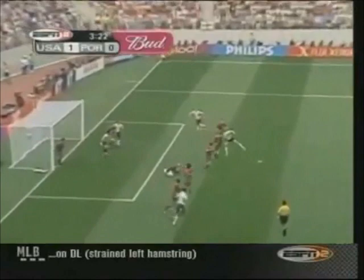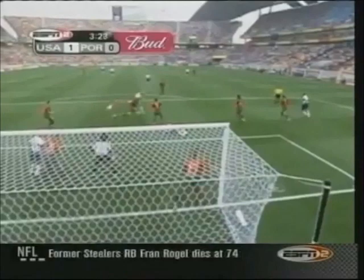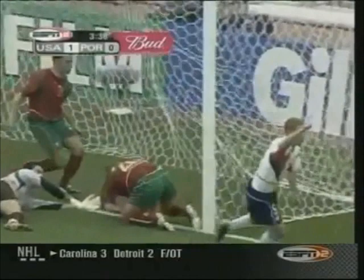First it's McBride — a save by Bahia. O'Brien there to clean it up. A beautifully served ball by Ernie Stewart from the corner kick. John O'Brien in the right place to put away the ball. Bahia now out of position after having to save the Brian McBride header. Ernie Stewart with a very accurate corner kick.